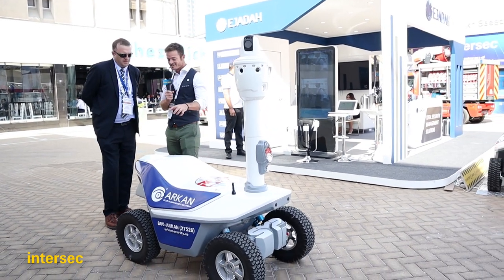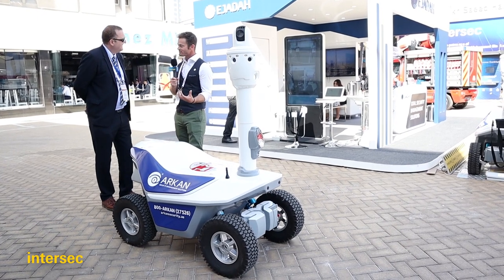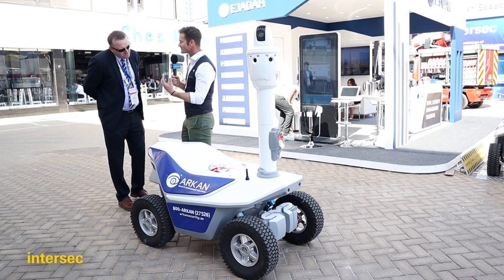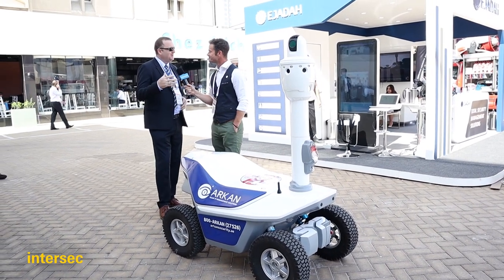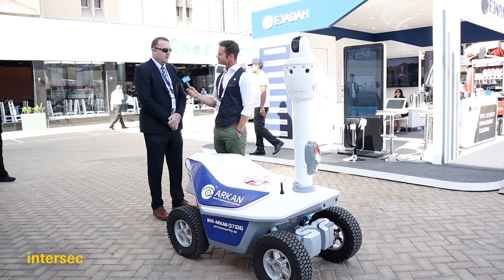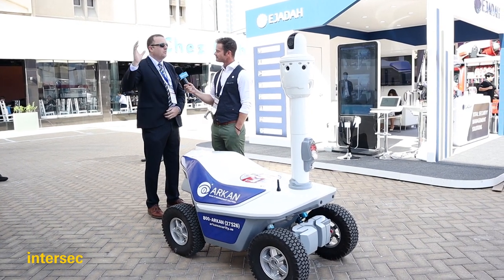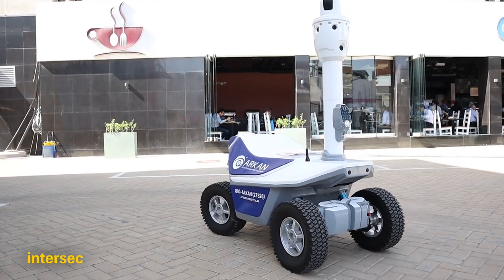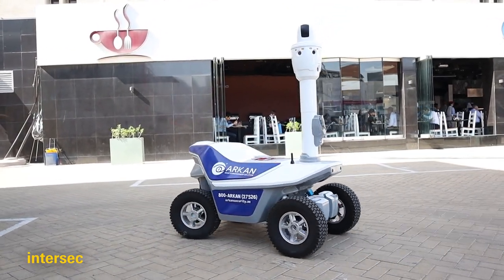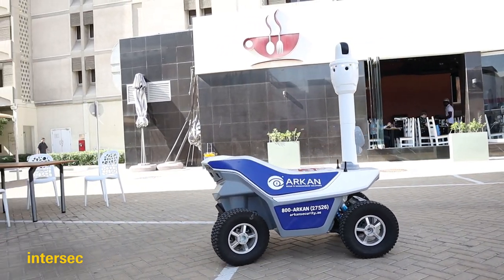One of the things I asked at Intersec Awards was: is this one day going to replace manpower in terms of security guards? I don't believe we could ever do that. We always need that human interaction, but certainly in these hot temperatures where you've got very large perimeter areas, why not have the robots patrolling — it's too hot for humans to be walking about in these temperatures.